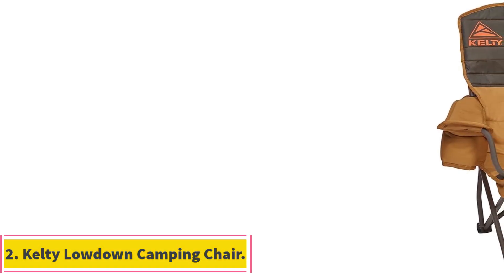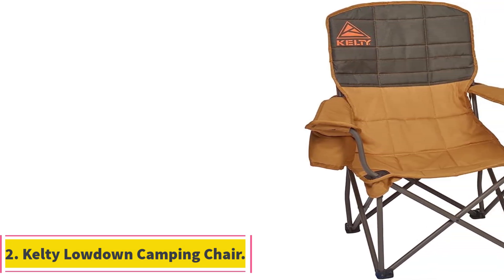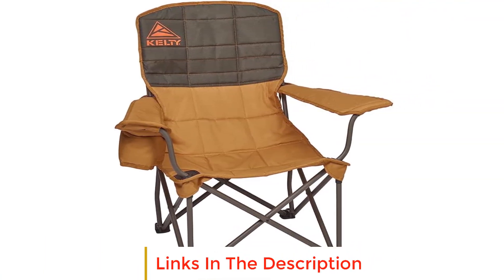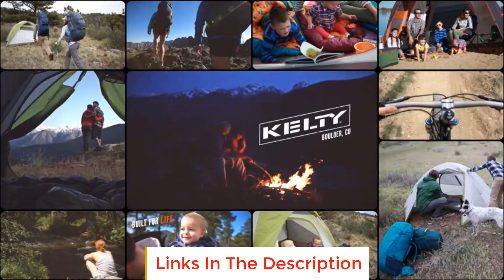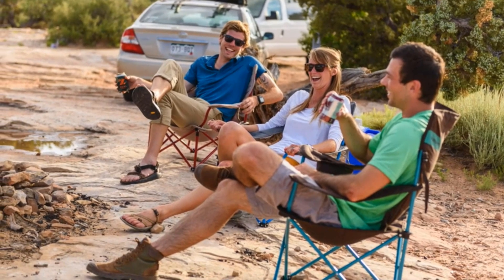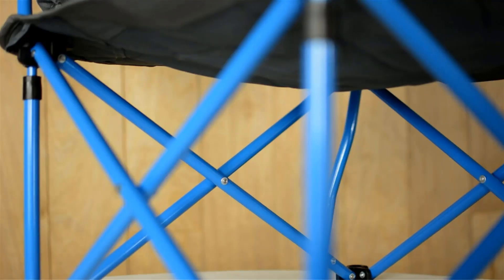Number 2: Kelty Lowdown Camping Chair. The Kelty Lowdown Camping Chair is designed for those who prioritize comfort and convenience in their outdoor adventures. With a lower-to-the-ground and slightly reclined design, this chair offers a more comfortable experience, allowing users to stretch out and relax. The chair features two insulated and size-adjustable beverage holders, accommodating everything from standard cans to extra-large water bottles.